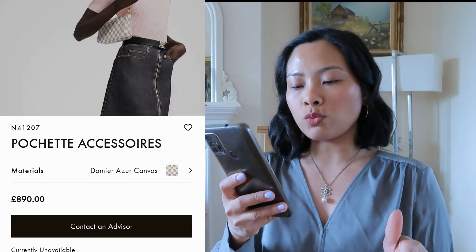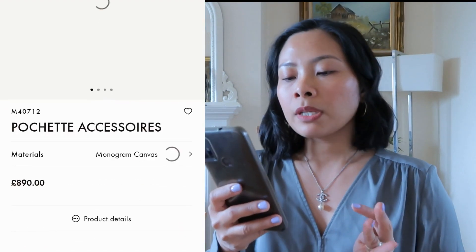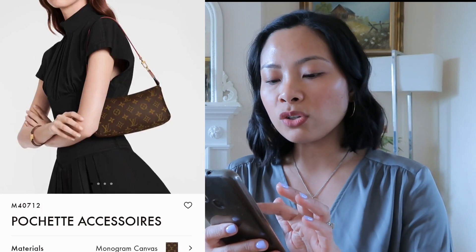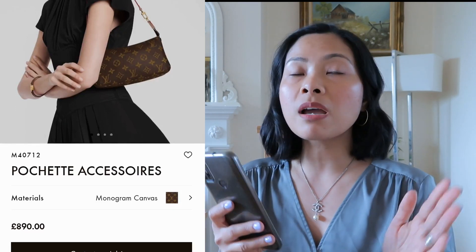The very popular Pochette Accessoire in Damier Azur and monogram is always out of stock and is still £890. Honestly, £890 is the price of a proper bag, yet this is just a small clutch - the same size as the Eva clutch. You can only fit your phone, a card holder and keys. It's not great value for what you get.